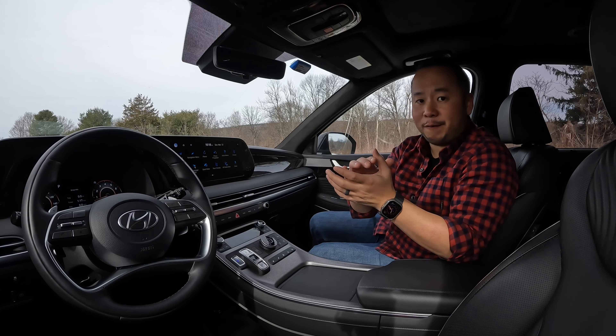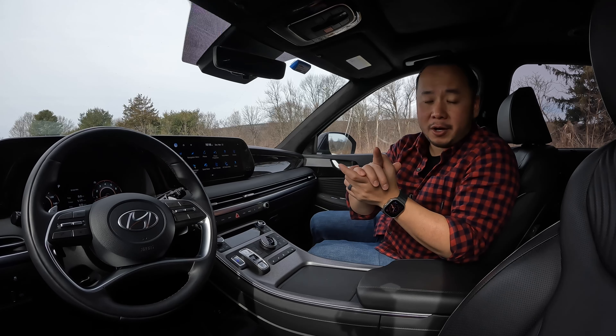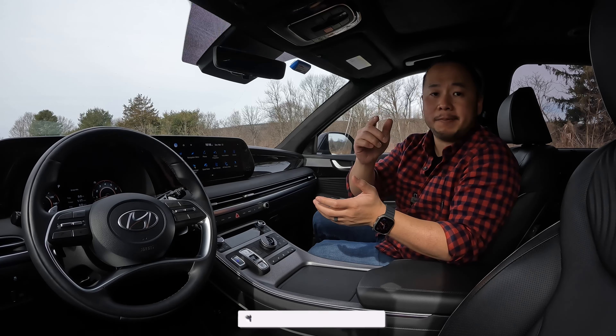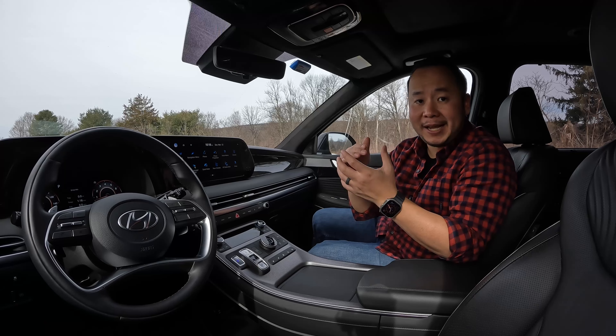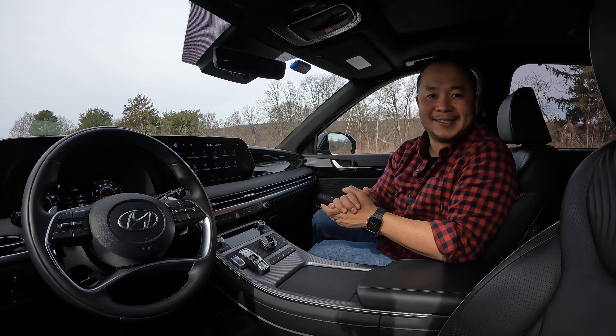Well, there you have it. That's my review of the 2023 Hyundai Palisade Calligraphy. Let me know your thoughts in the comments below. If you've learned something from this video, please consider hitting that like, subscribe, and that notification bell so that you can be notified anytime I make a new video. My name's Hanson. This has been the 2023 Hyundai Palisade, and I'll see you in the next one.